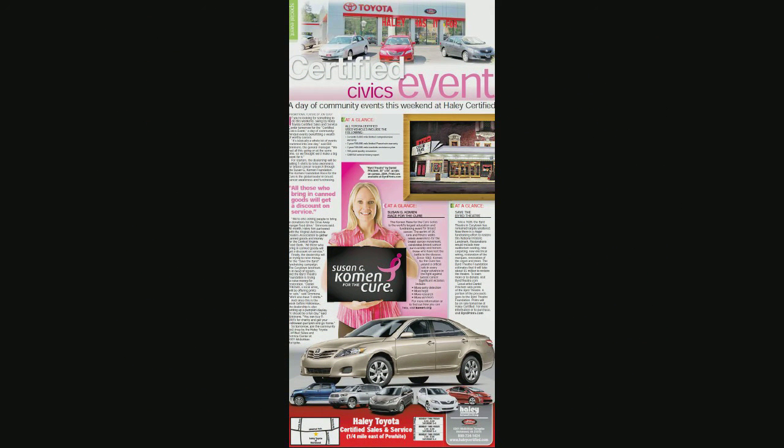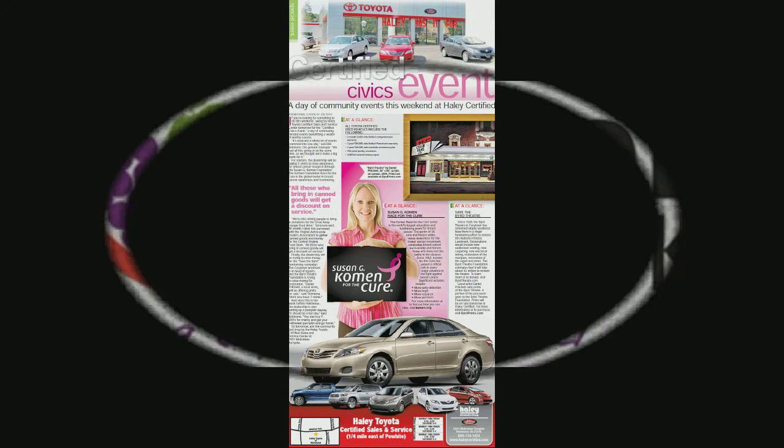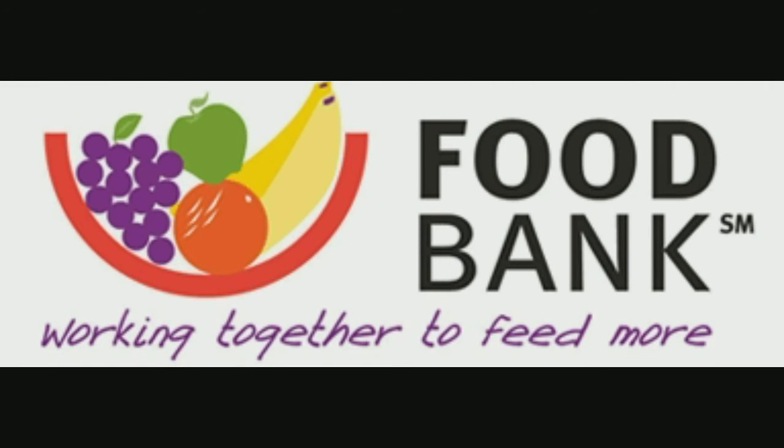They're for my free inspection. Nobody gives away a free inspection. Haley Toyota Certified Center does. You get a free state inspection during the month of October, Haley's Car Care Month, when you bring your cans and your car in, plus a free 27-point inspection.